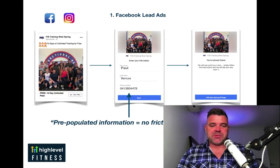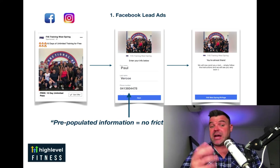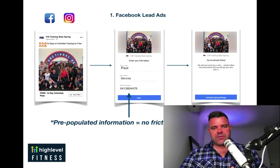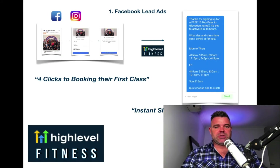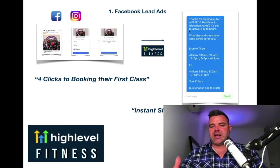So you've probably seen this if you use Facebook at all. You get something like this on the left-hand side: a nice offer, an image of the studio, 10 days of unlimited training, 5 days, 1 day, whatever it might be. It could be a paid pass as well. The great thing about lead ads and why I love them so much — apart from the fact that they integrate seamlessly with HighLevel — is that they pre-populate the fields. So basically within four clicks, they put in their phone number, which is pre-populated. And then this message comes through: 'Thanks for signing up for your free pass to your studio name. It's set to activate in 48 hours when you want to come in.'